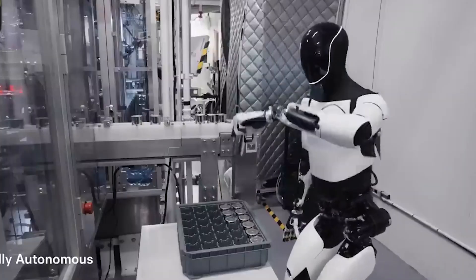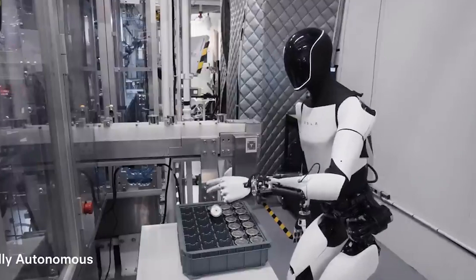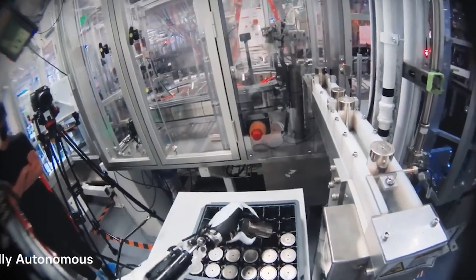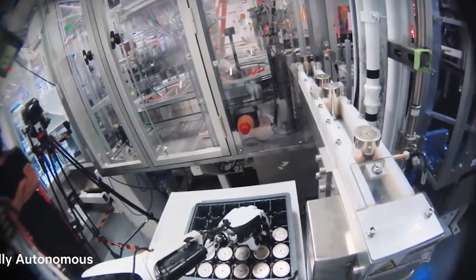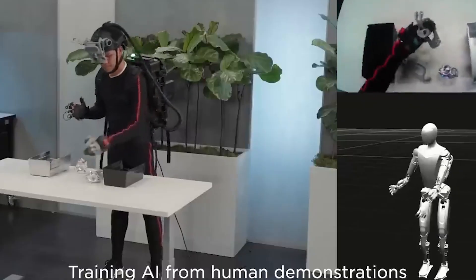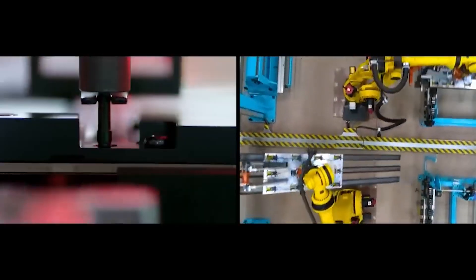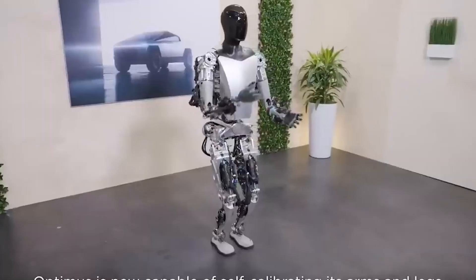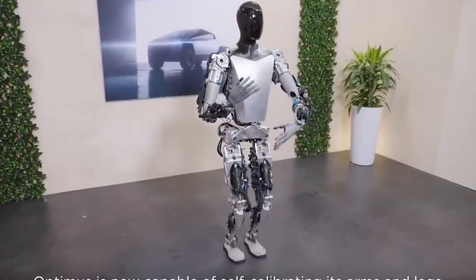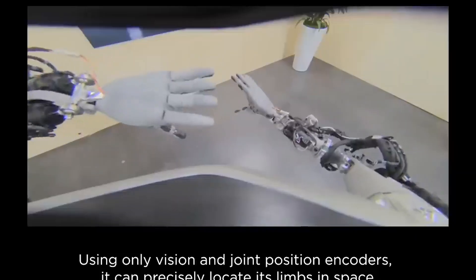Tesla's approach is focused on affordability, aiming to make robots accessible to the average consumer. By keeping production in-house and leveraging their vast expertise in EV manufacturing, Tesla has managed to keep costs down while maintaining quality. Optimus represents a shift from the high-cost, niche robots of the past to a more affordable, versatile robot that could integrate seamlessly into homes and businesses. In a sense, Tesla is positioning Optimus as the Model T of humanoid robots — an affordable model that could drive widespread adoption.